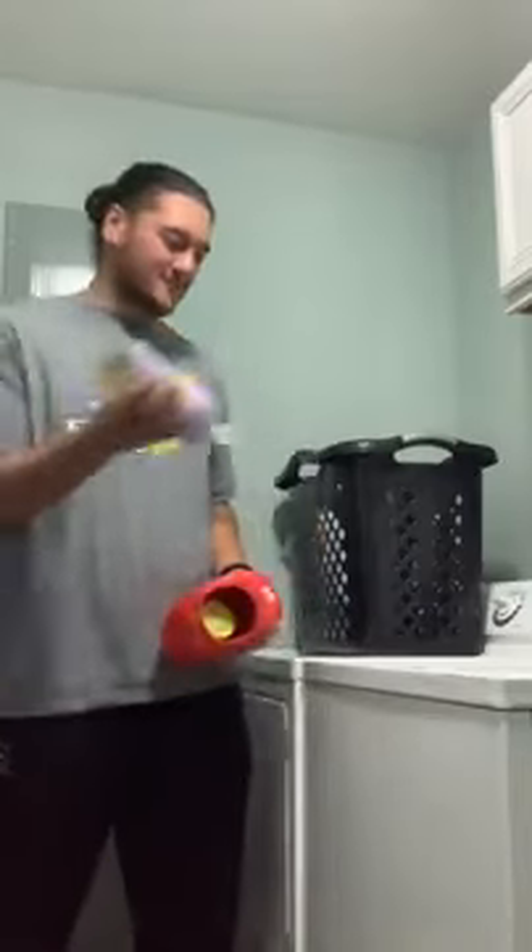I need to do some laundry, but I'm all out of Tide Pods. Good thing I have Castile Soap. Just two squirts, and it does the job just fine.